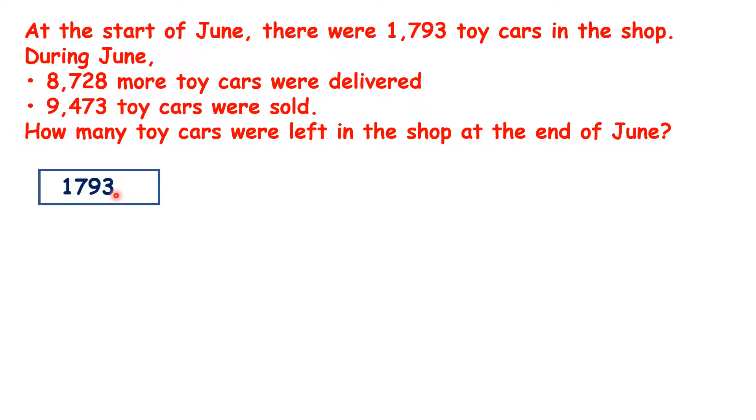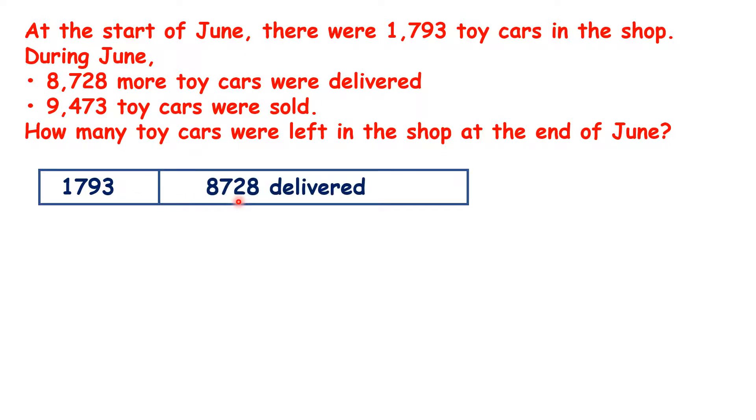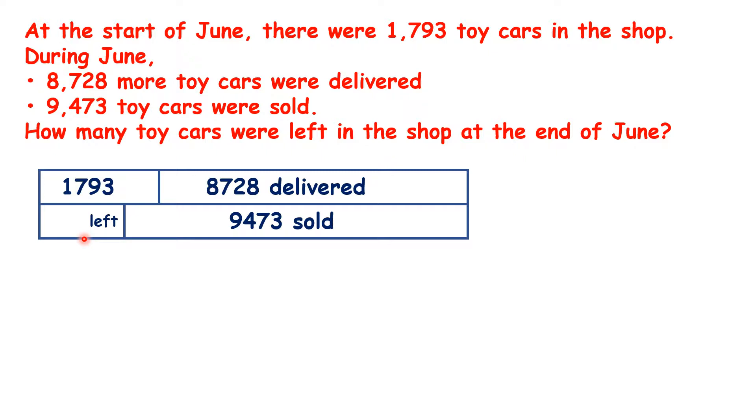So we start with 1,793 toy cars, then another 8,728 were delivered. On our bar model, we can write this next to 1,793 so that the top line shows the total number of cars the shop had. But 9,473 were sold and we want to know how many were left. The top line of the bar model shows the total number of toy cars, and the bottom line shows what happened — they were either sold or left in the shop.